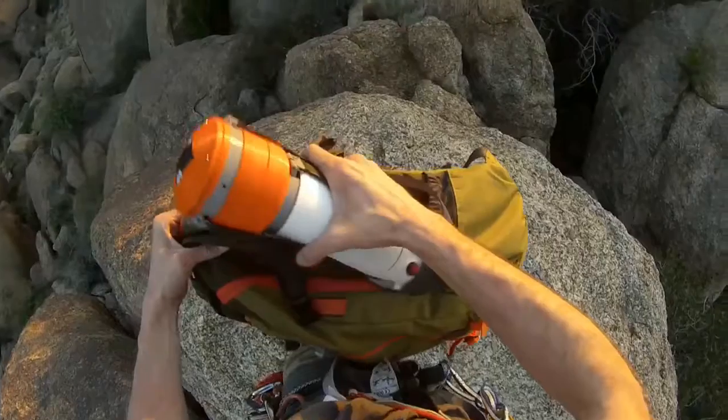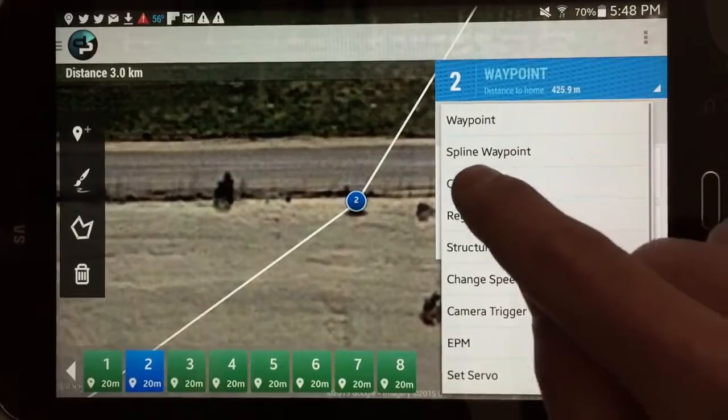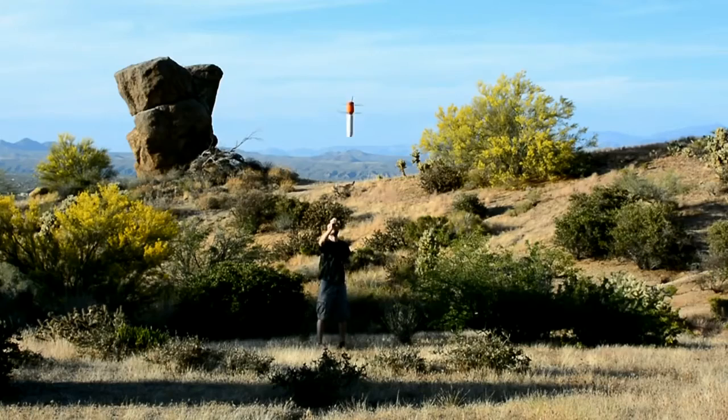Introducing Sprite, the world's most portable and rugged unmanned aerial vehicle. Whether you're an active outdoor enthusiast or a serious professional who just needs to get the job done, Sprite is as portable, rugged and hard-working as you are.